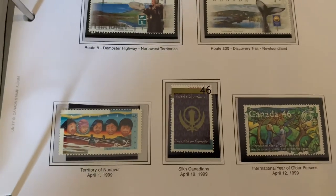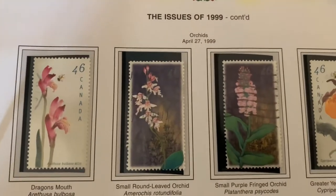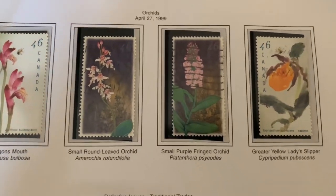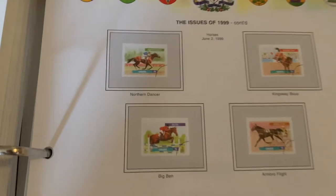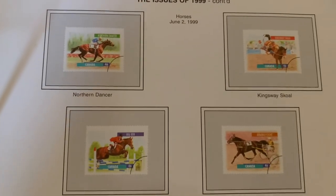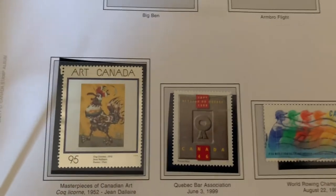The territory of Nunavut in 1999 got its own stamp. Different orchids — if you're a flower collector or botanist these might appeal to you. And here once again the different sports with horses, and the new art stamp.